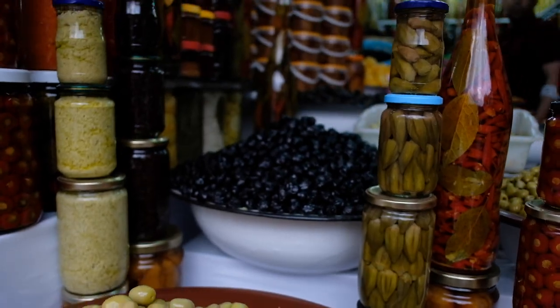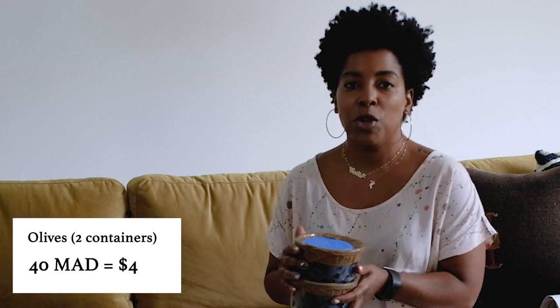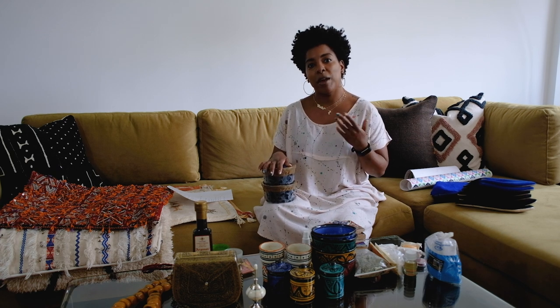First up we have some olives we got in the souk. Olives are served with every meal — I even had eggs with olives. Moroccan meals tend to start with some type of salad or a variety of salads. At a couple of places we had like 12 plates of salads and bread before our main meal. We got two packs of olives, one seasoned and one not, and together they were about 40 dirham, which is about four dollars. In general I approached the Moroccan dirham by just dropping a zero, so 100 dirham equals $10.